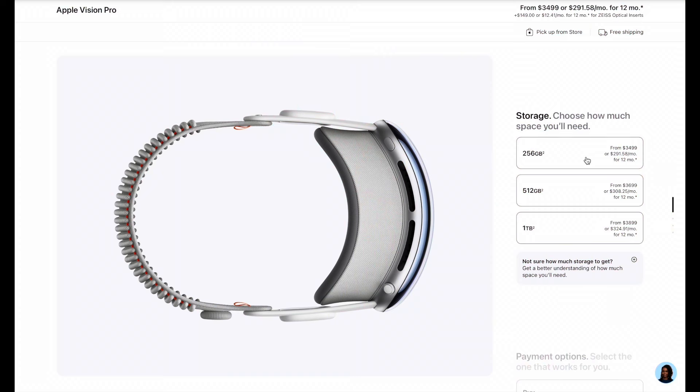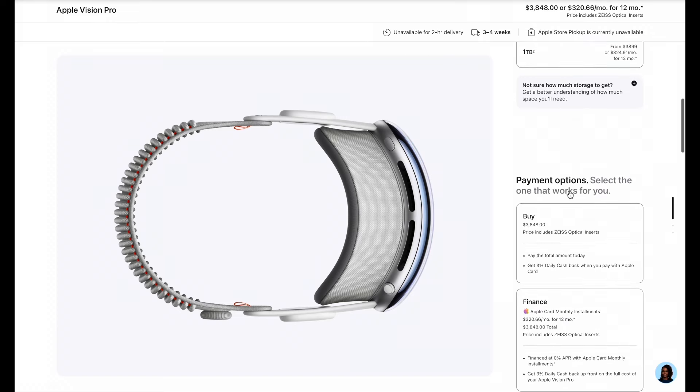Now comes the exciting part — selecting the storage capacity for Apple Vision Pro. There are three storage variants: 256 GB will cost $3,499 USD, 512 GB will cost $3,699 USD, and one terabyte will cost $3,899 USD. Considering I'll be recording a lot of special videos and watching a lot of content, I'm going with the 512 GB option.